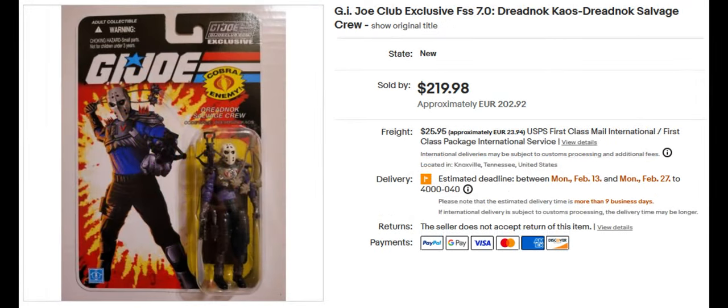This one is one of my favorites because of his ski mask. This is the Dreadnought Chaos, which sold for $219.98. I really like his mask — I don't know if it comes off or if it's just part of his head. But I think they should have more figures that use his mask.